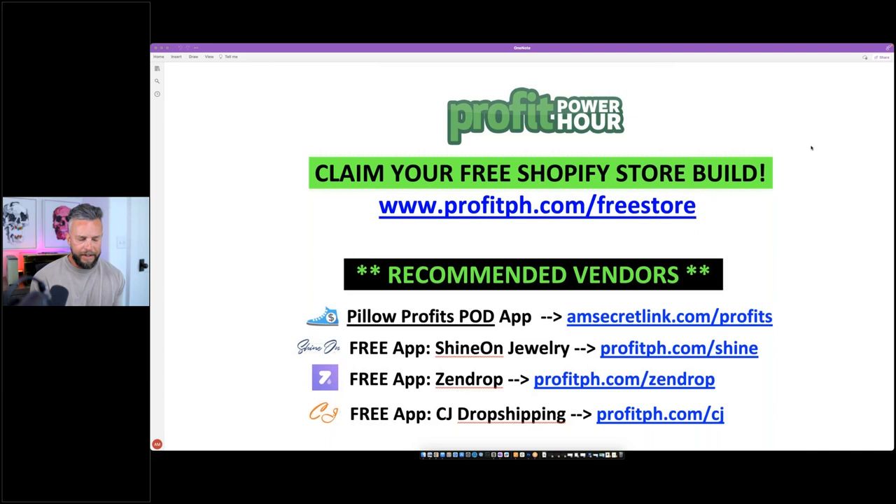I like to make sure you're using a company I've vetted, because it sucks when you get stuck with a bad actor vendor that messes up your shipping or sends bad quality products. We've got Pillow Profits, Shine On, Zendrop, and CJ Dropshipping — all phenomenal companies. Tonight we're actually going to be looking at Pillow Profits, but the product can also be found at other vendors like T-Launch and possibly Printful.